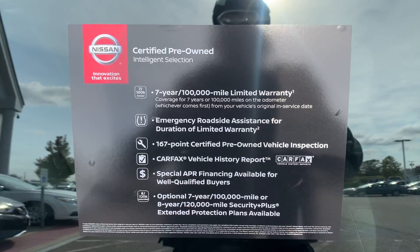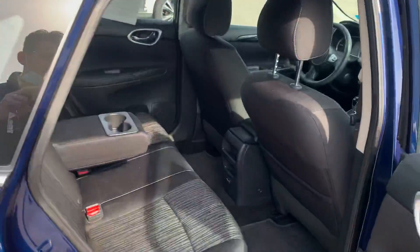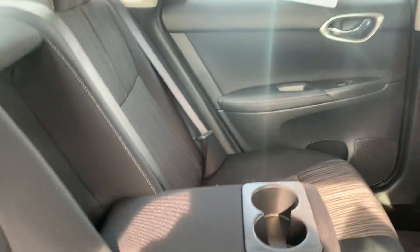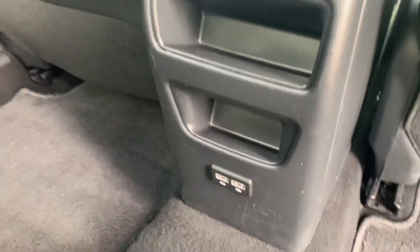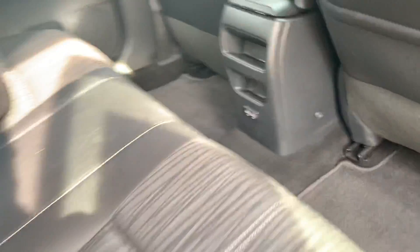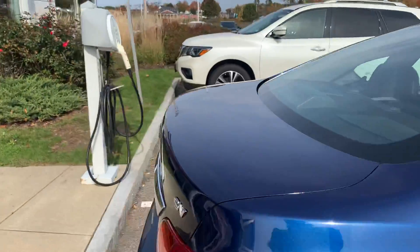This is a certified pre-owned vehicle, so this is what you get with your certified pre-owned vehicle. I'm gonna have a look in the back — plenty of room for your passengers there. Nice little armrest with cup holders, and they also have two USB charging points.